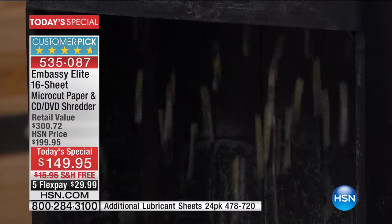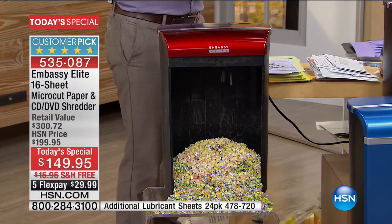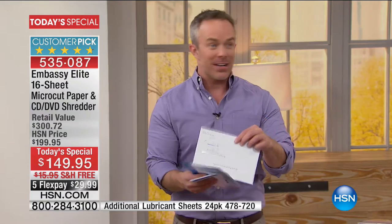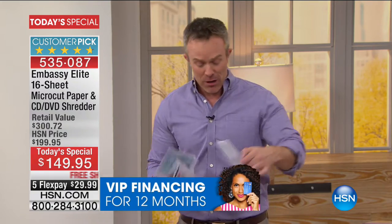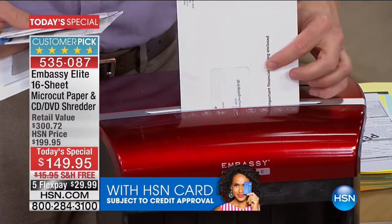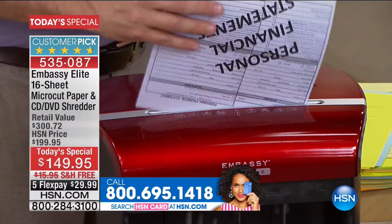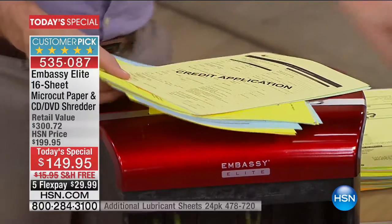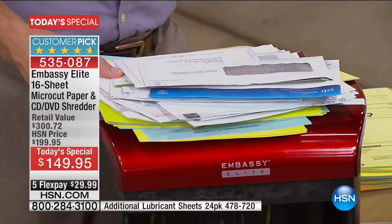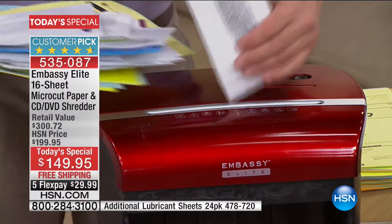This envelope is thicker than an 8-sheet or 10-sheet shredder can handle — but I have a 16-sheet, so I take the entire offer with the pre-filled application and boom, hear it eat it up. That's where people get excited — it's doing what it's supposed to do. I'm not piling up papers thinking 'I'll get around to it.' Shredding is no longer inconvenient. I can do it in front of the TV because it's quiet enough, or roll it out to the garage.